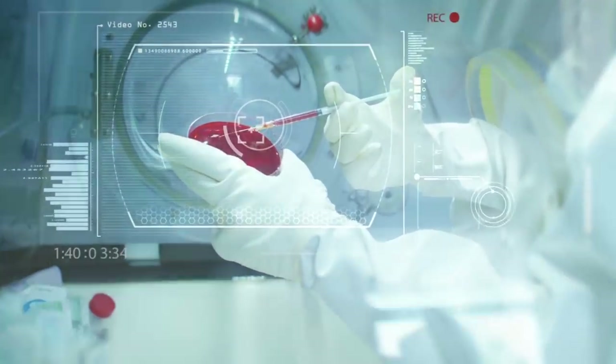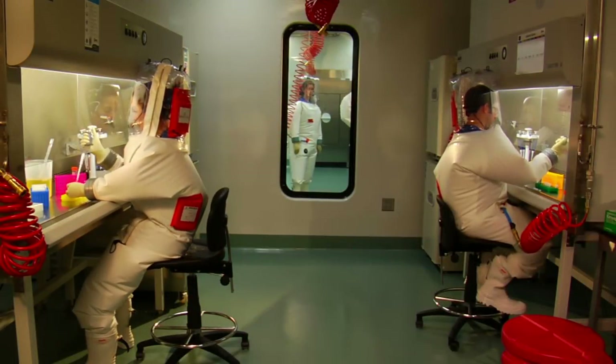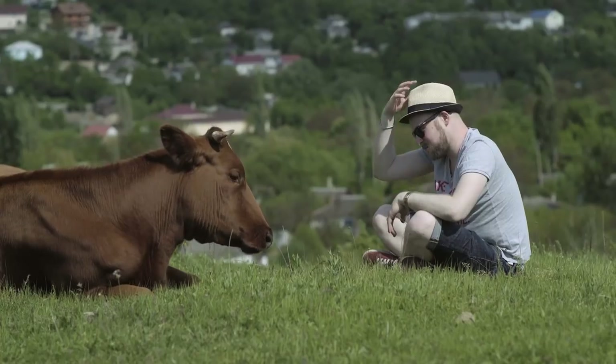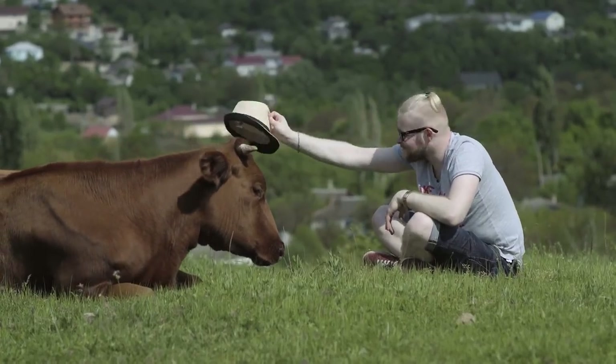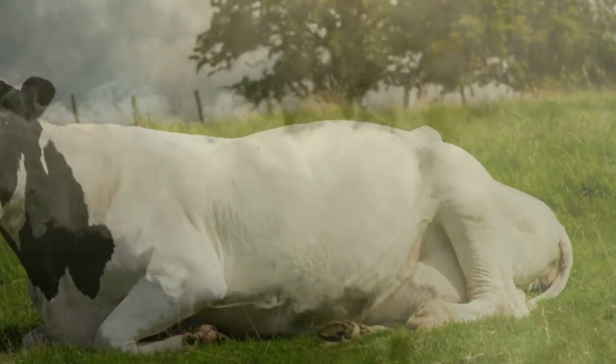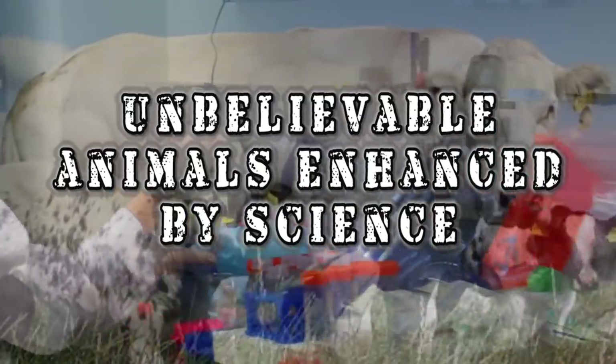In case you didn't know, animals and genetics can be patented and the search for the perfect genes is on. Biotech companies are trying to come up with various animals with various genetic makeups in order to have an advantage for humans. But what could the consequences be — from animals bred to produce milk with pharmaceutical chemicals to cows that would produce less gas? Here are unbelievable animals enhanced by science.